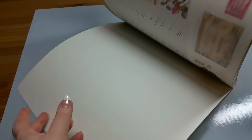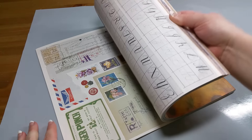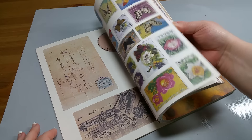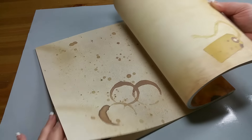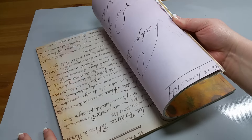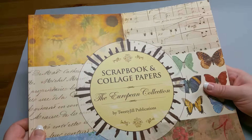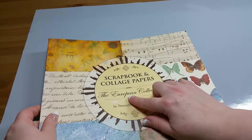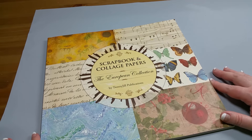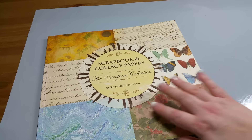Let me try to adjust this so you guys can see it better. Look at this — just so much fun. You can do like a collage or layering, and there's just so many cool patterns in this. Look at that with all the butterflies — really cool papers in this. So again, this is called the Scrapbook and Collage Papers, The European Collection. This is the only style that my Tuesday Morning had, so I'm not sure if there are other ones out there. But I thought this was a really good value for $4.99.